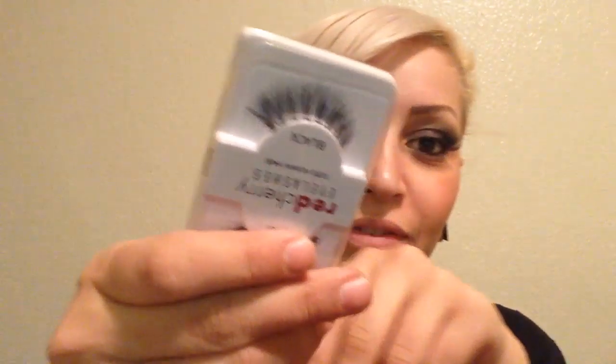What I really like about the 43s is they're kind of like Demi Wispies. As you can see, it's not a full band of lashes — there's some space between them, so it makes it look a lot more natural that way. Looking at these lashes on me, you're not going to think those are her real eyelashes, but they're very long and they actually look real.